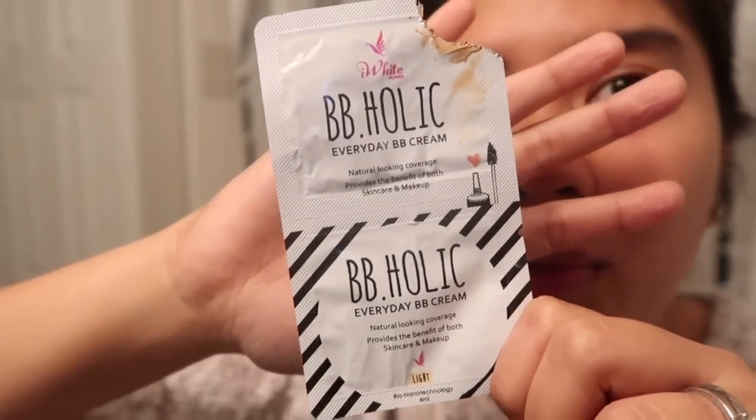Tapos may BB cream din siya. Oo nga. Ito yung BB cream na ginagamit ko — BB-holic. Ito yung BB-holic ng Eye White. Ito yung ginagamit ko kapag nag-usher kami noong college. Kasi wala kang pambili ng foundation — kasi mahal. Kaya nag-BB cream lang kami. Ito yung ginagamit namin magbabarkada.